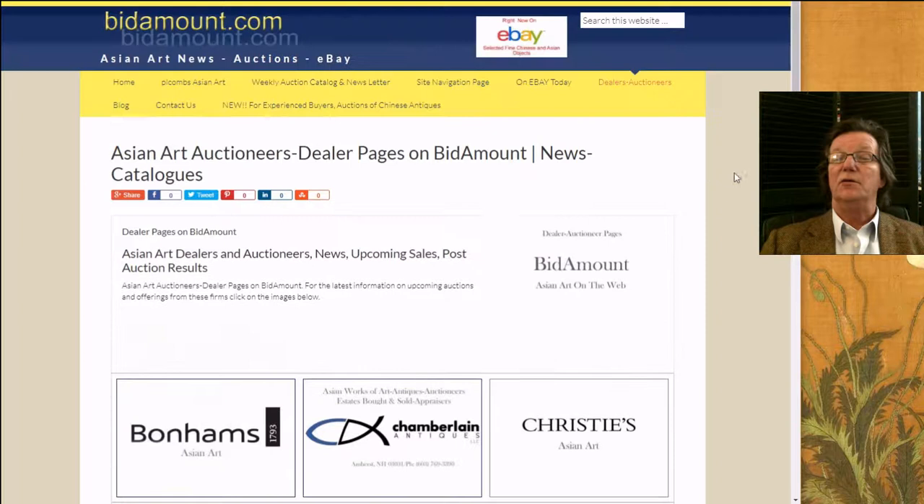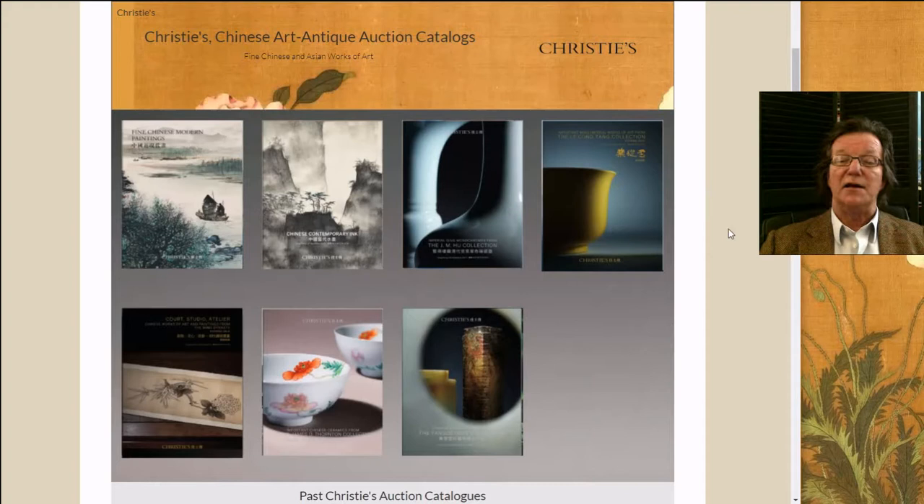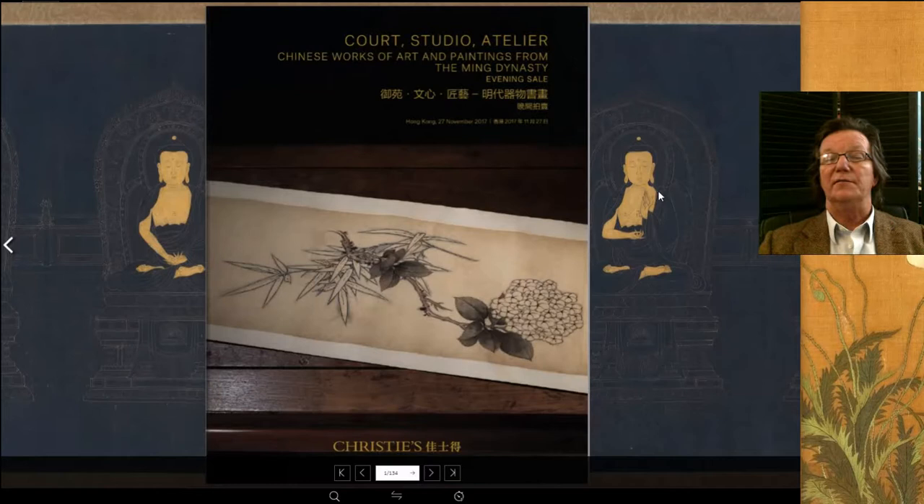If you come over to the website and go up to the button that says Dealers and Auctioneers, come down to the Christie's button and click that. It'll bring you over here — we have uploaded seven of the auction catalogs coming up for their sales in Hong Kong at the end of this month. They are some exceptional things being offered. Christie's has been on such a run lately with multiple catalogs. In this batch of sales you have the court studio and atelier, Chinese works of art, paintings, and so forth from the Ming Dynasty.